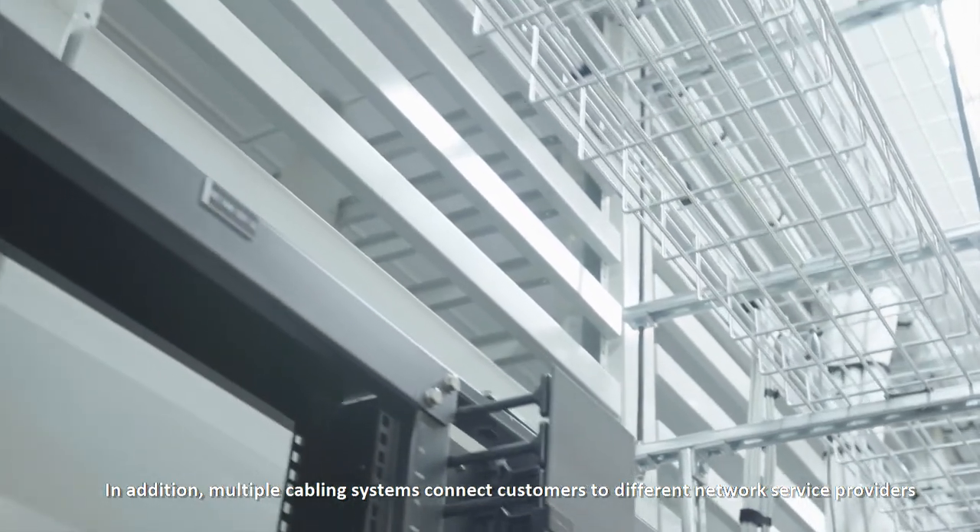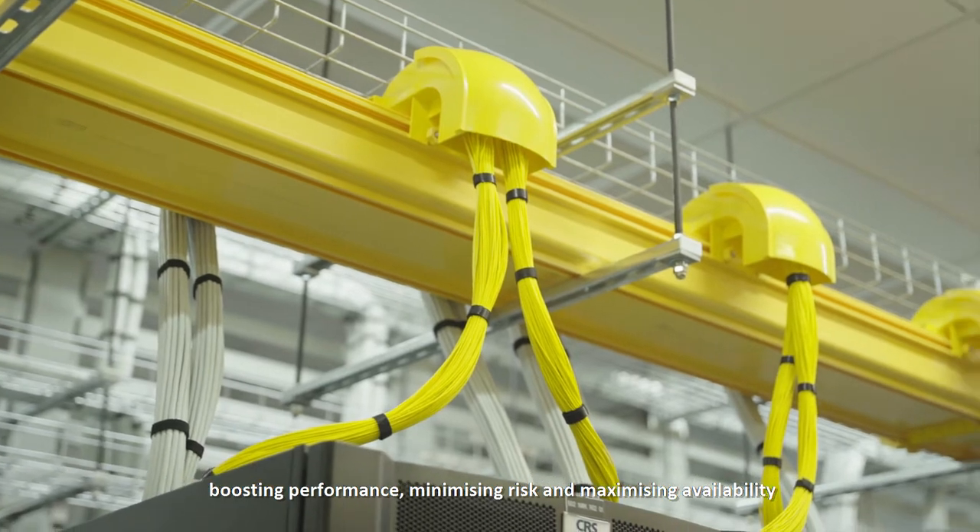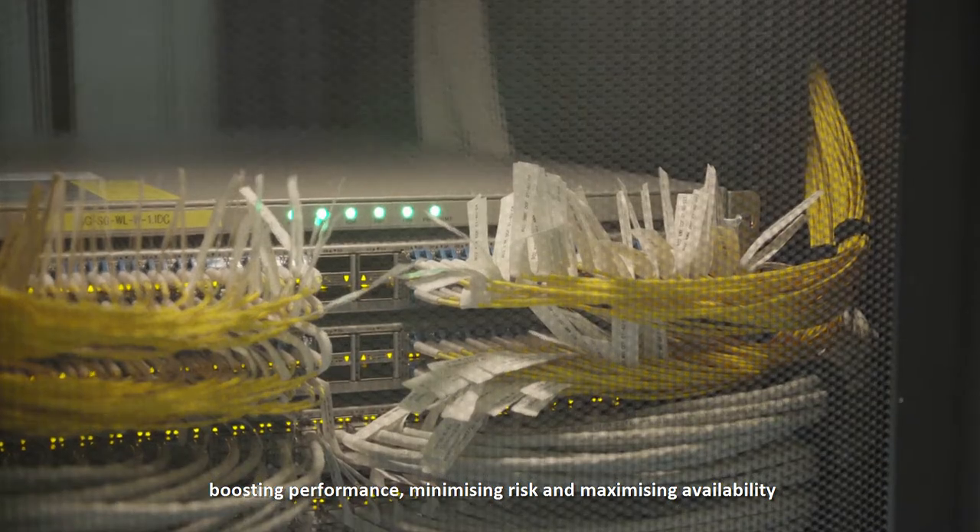Multiple clay-bank systems connect customers to different network service providers, boosting performance, minimizing risk, and maximizing availability.